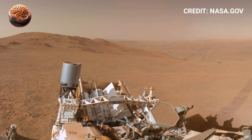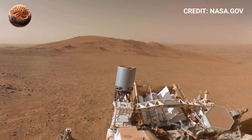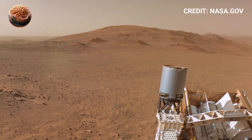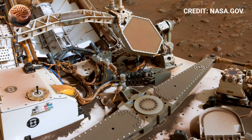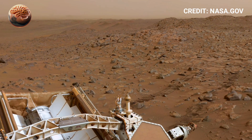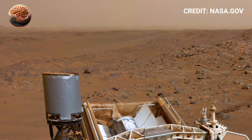NASA's mission continues to uncover clues about whether life could have ever existed on Mars. The detailed 360-degree footage is not only a scientific achievement but also a visual reminder of human curiosity and our desire to explore beyond Earth. Every rotation of the camera, every frame of the video, brings the mysteries of Mars closer to home, making us feel connected to another world millions of miles away.